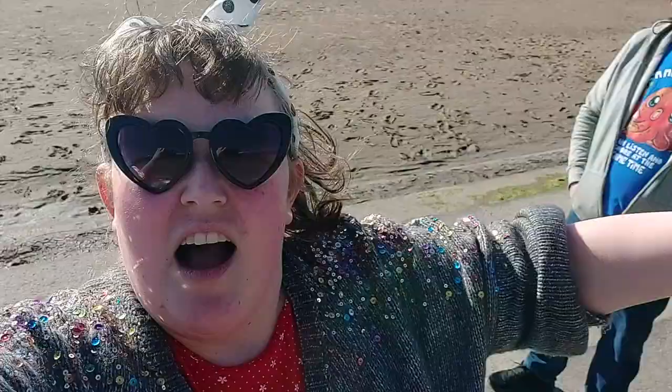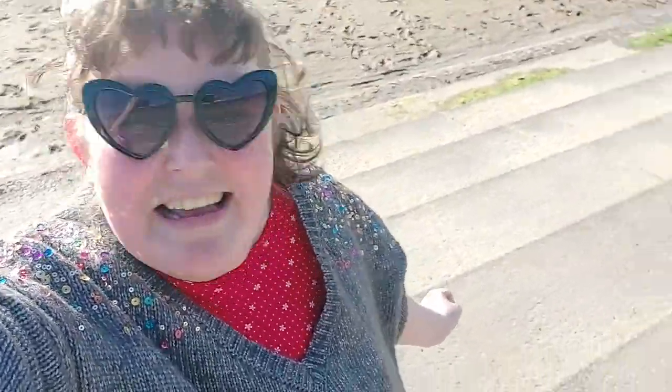I was determined to go and have a paddle in the sea. Didn't end well — there's a lot of sinking sand on this beach — but I enjoyed it anyway. Now I've just got to work out how to get back to the caravan.